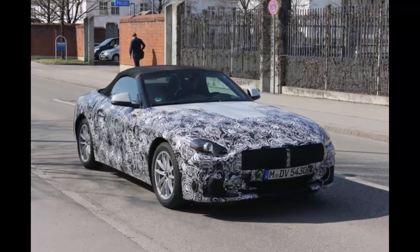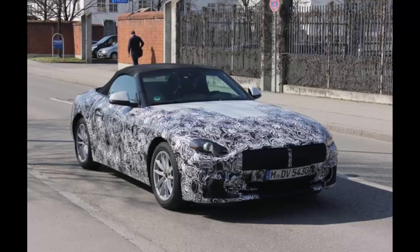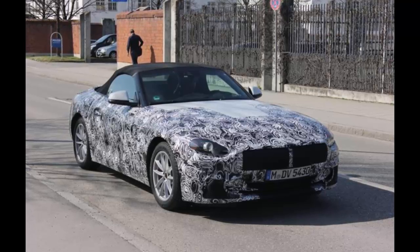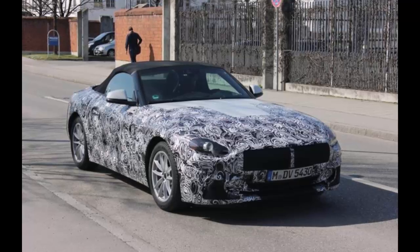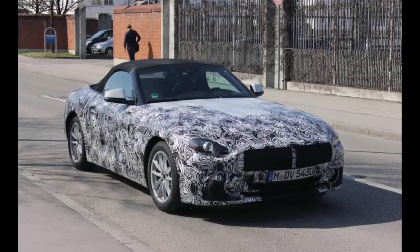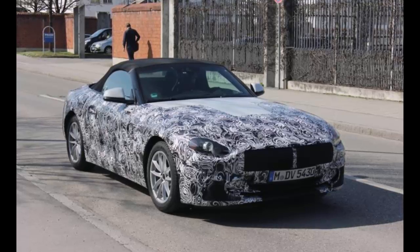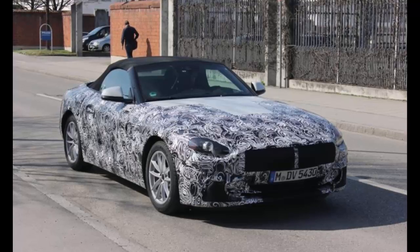Spy shots usually provide a very rough idea of what an automaker is up to. The psychedelic camouflage test cars normally make it terribly hard for onlookers to figure out the details of prototypes before they are launched. Every once in a while though, our luck turns around and we catch a break, as it happened this week with a BMW Z4 test car.